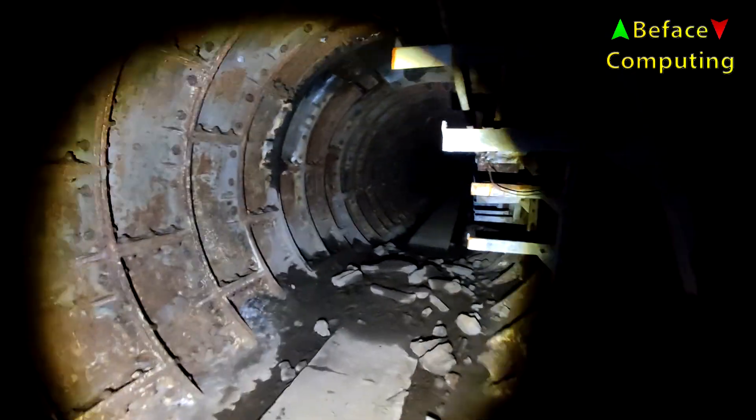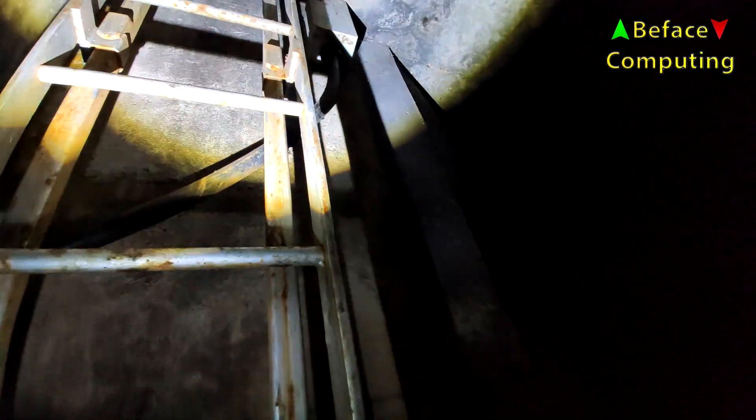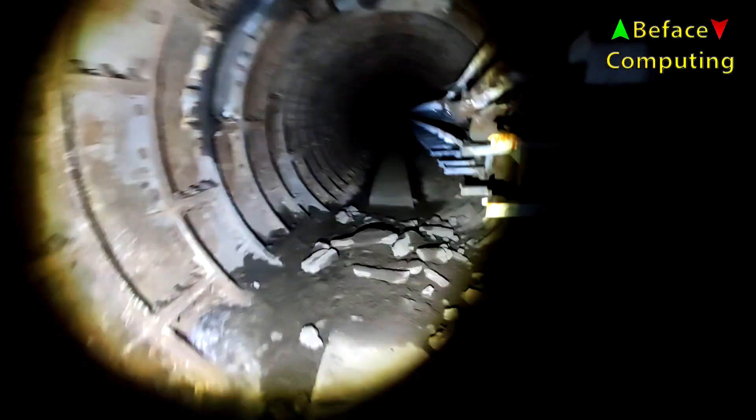Welcome to Battersea Power Station Urbex. During construction, let's see if we can make it up the inside of the chimneys to the top.